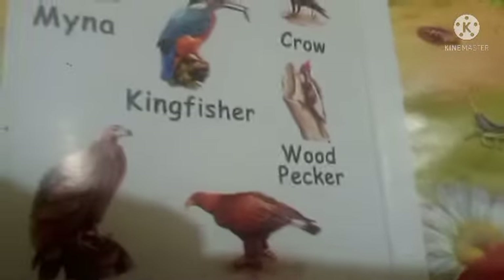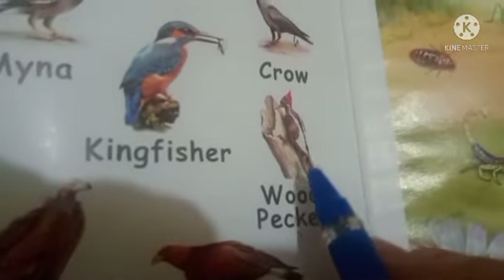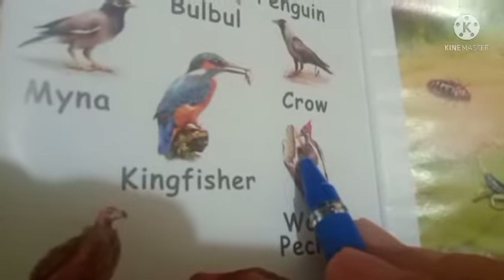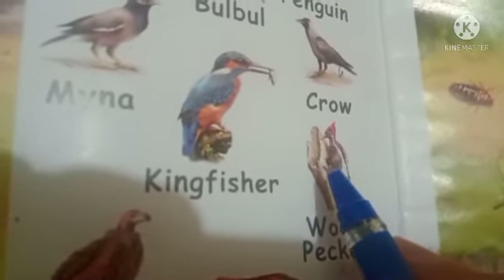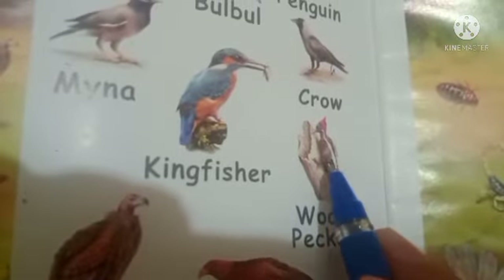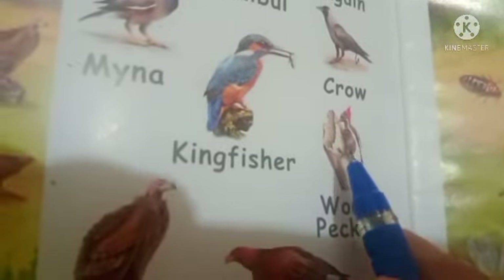Next bird is woodpecker. W-O-O-D-P-E-C-K-E-R, Woodpecker. Woodpecker is a bird with a strong beak. They can make holes in the trees with the help of their beaks. Inside the tree they find their food — they eat insects. So woodpecker is a bird with a strong beak that uses it to make holes in trees and look for food.